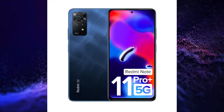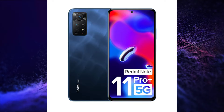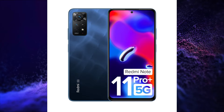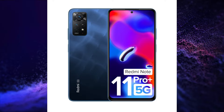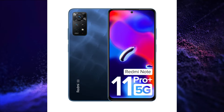It also features a Side Mounted Fingerprint Sensor, LPDDR4X RAM with 3GB Virtual RAM Support, UFS 2.2 Storage, Bluetooth 5.1, Liquid Cooling, Dual Speakers, IP53 Rating, Z-axis Motor, and a 3.5mm Audio Jack.